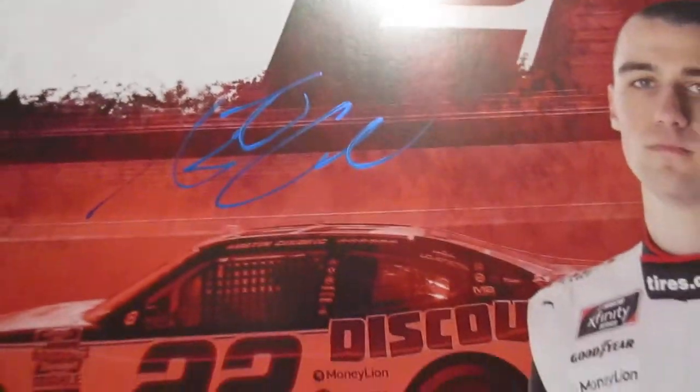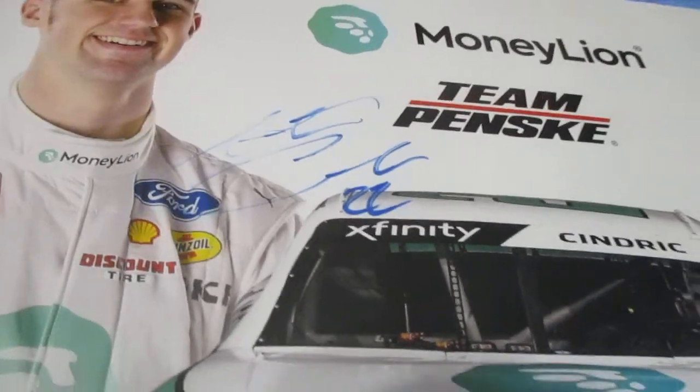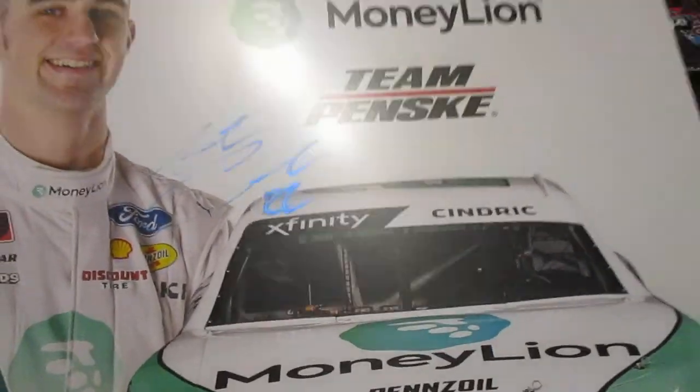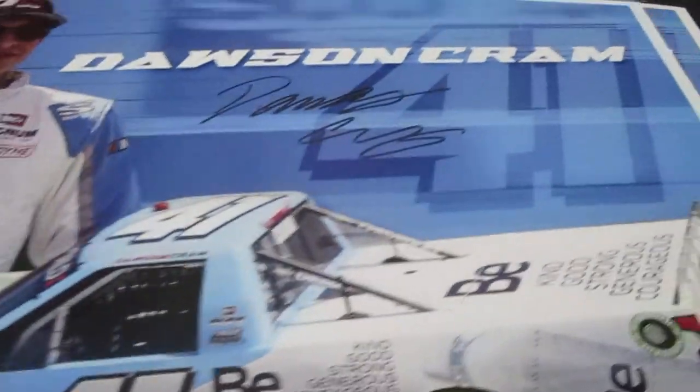And we got Austin Cindric — as I was talking about, the race winner at the Daytona 500. Got him on the 22 and the Moneyline car. We actually got pictures with him twice before the race and then afterwards caught him come back out.